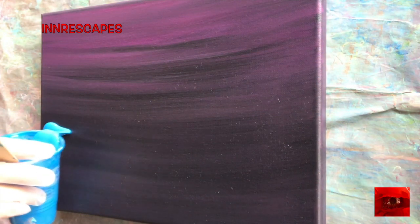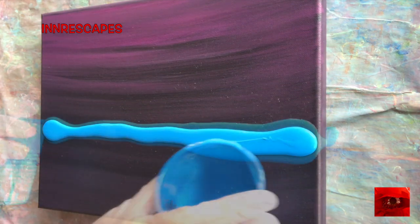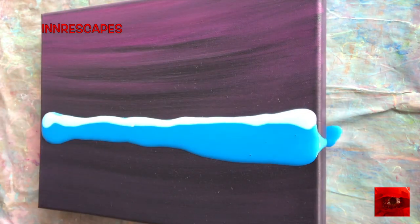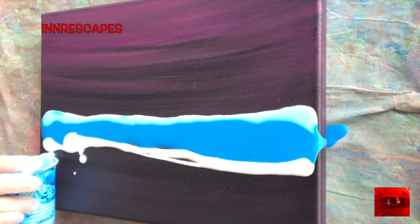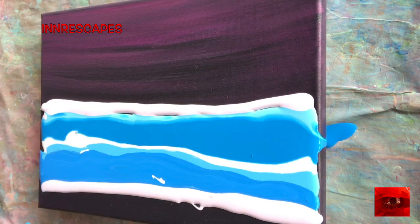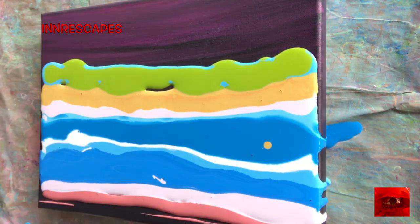Hi everyone, this is Thea Unspeakable from Innerscape Art Studios. Today I'm working on a canvas that I primed with the runoff from a Valentine. So magenta, black, white, and gold makes that beautiful aubergine kind of color.